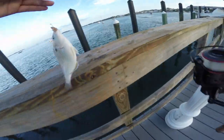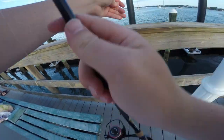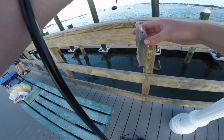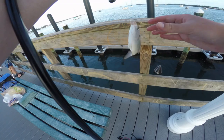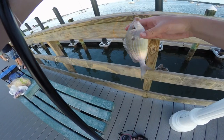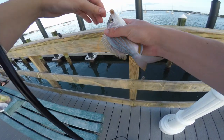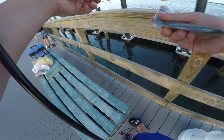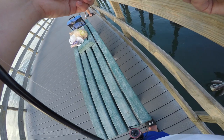Another pinfish. Gotta watch the spines on these guys.